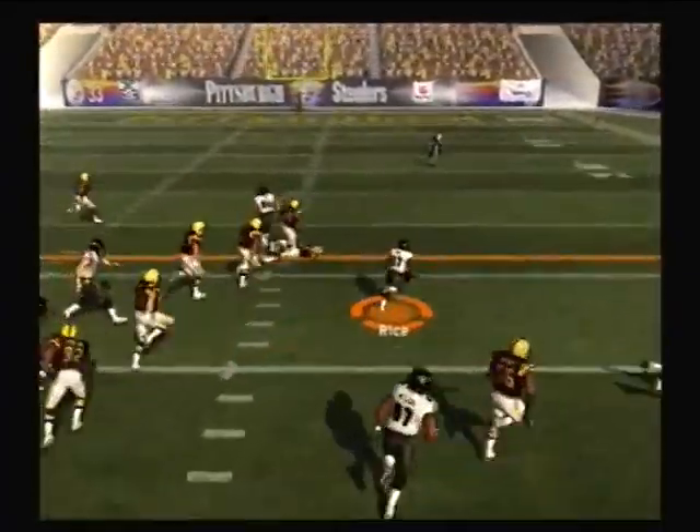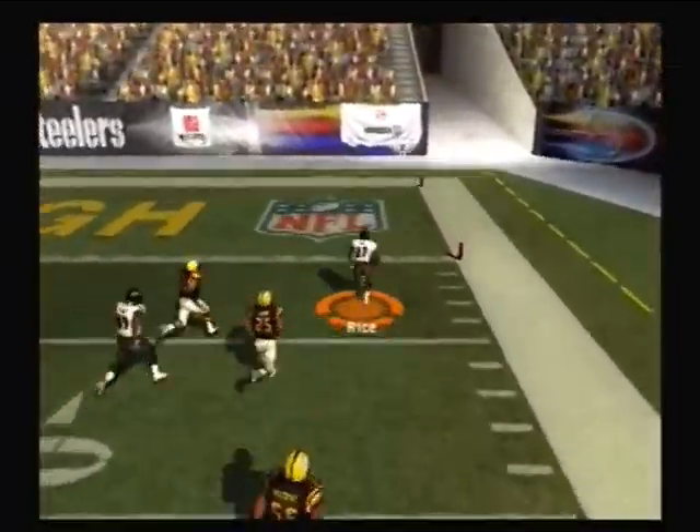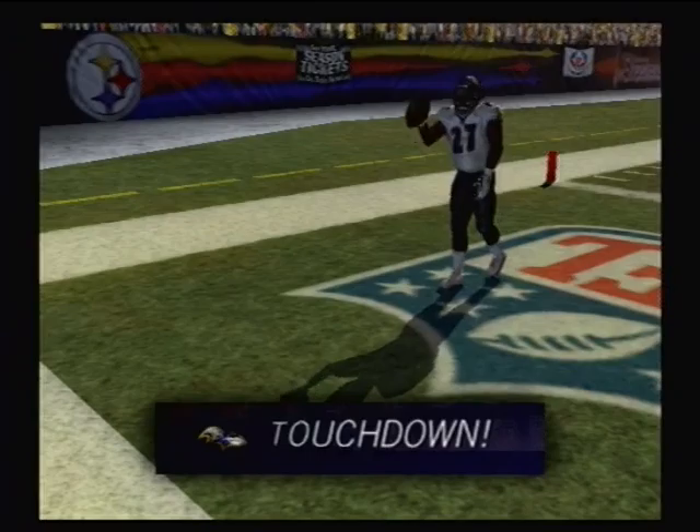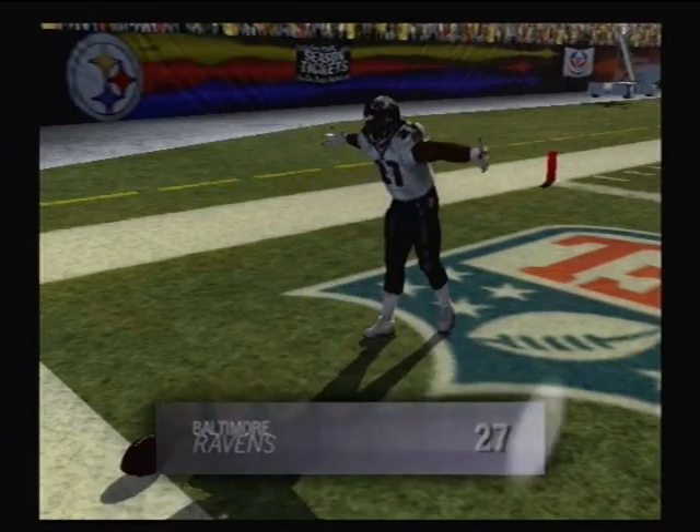Little handoff — at the 30, the 20, the 10, and he scores! What a play. Touchdown, Ravens!